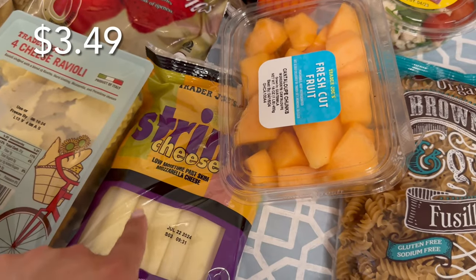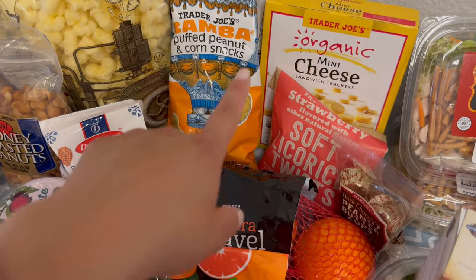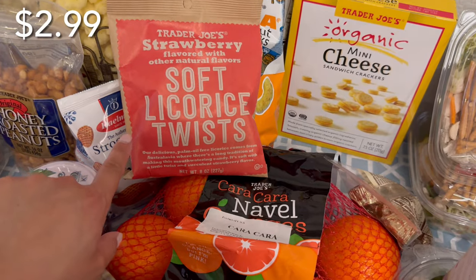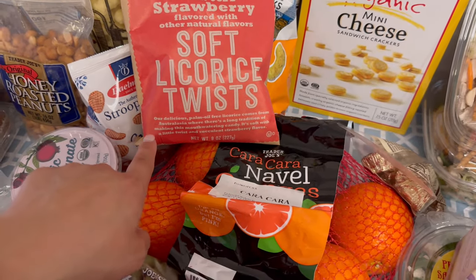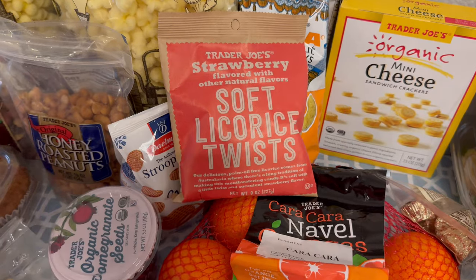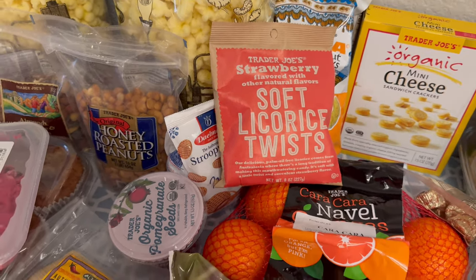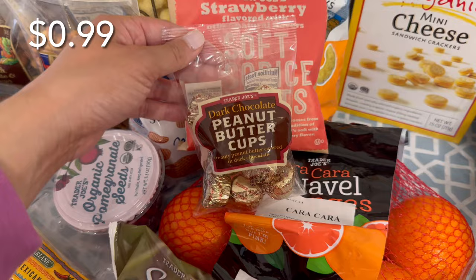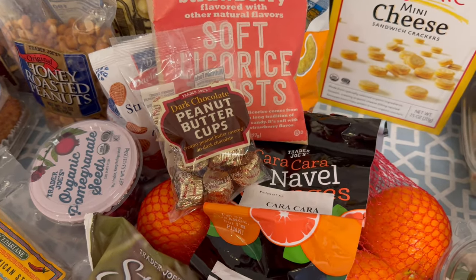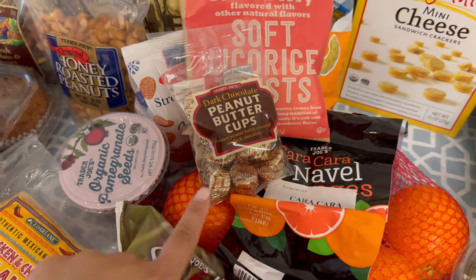We needed more string cheese — the kids like that. I always like getting cantaloupe chunks there, so this is probably for me and my three-year-old. We've got the mini cheese sandwich crackers; my daughters love to snack on those. I haven't gotten this in a while — this is probably my favorite sweet snack at Trader Joe's. It's a soft licorice twist, like Australian licorices. It's a strawberry flavor and it's really, really good. I used to be able to finish the whole bag in one sitting. From my last haul, I got the dark chocolate peanut butter cups and forgot how good they were. The large pack isn't individually wrapped and I don't need that much chocolate right now, so I just got one little bag.